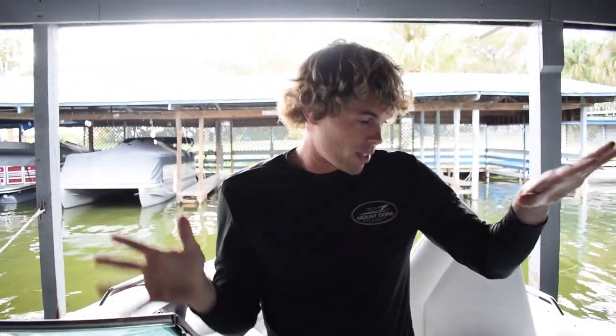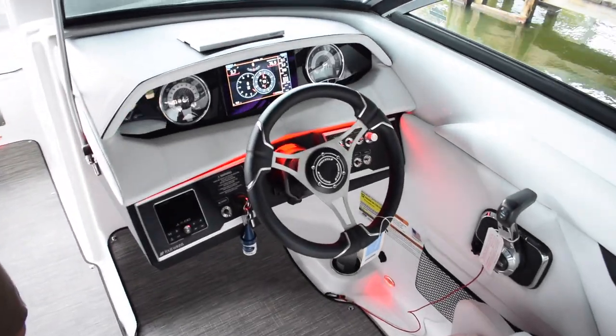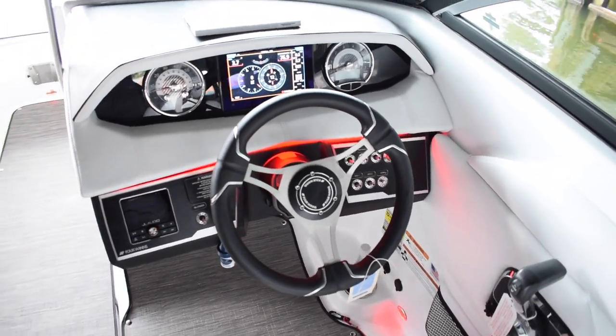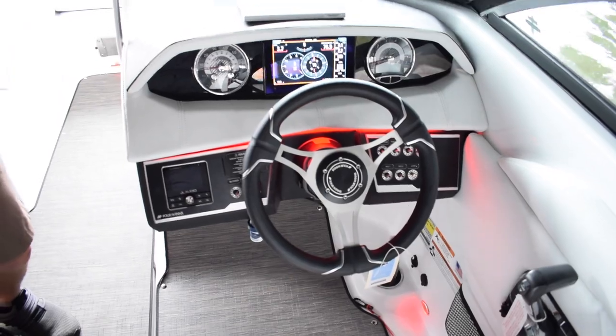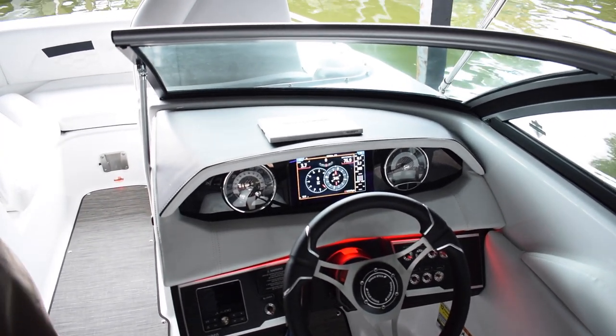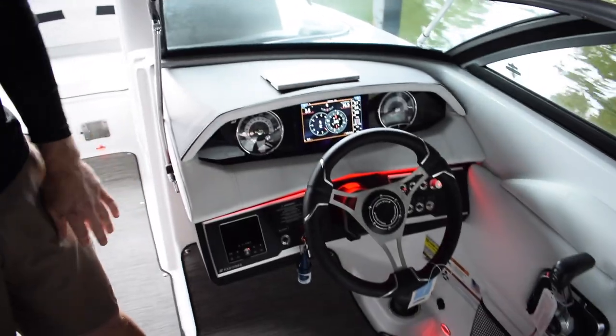This boat is paired with the JL audio system. We just found out today that it actually has two more interior speakers, for a total of six in the cockpit and bow area, as well as two that are rear-facing for anyone that's skiing or if you're at the sandbar — those rear-facing speakers really help out. Every year it seems like they come out with newer features. Super cool.